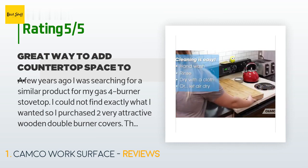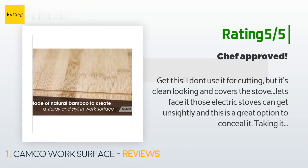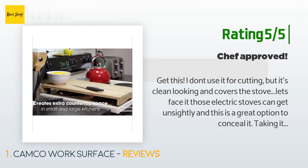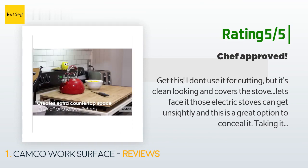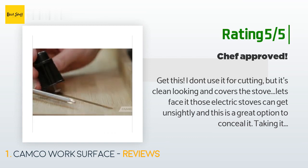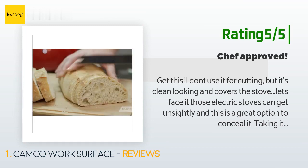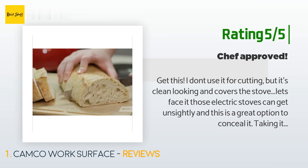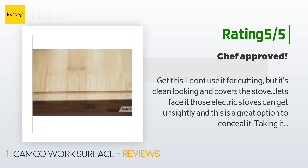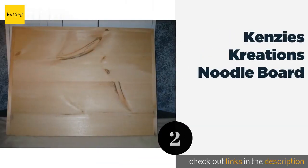Another happy customer said: I don't use it for cutting, but it's clean looking and covers the stove. Those electric stoves can get unsightly, and this is a great option to conceal it. Taking it off and on could make some people get tired of it, but we love it. It can also make a good breakfast-in-bed tray — not on your lap, but stable on the bed. Good quality; it fit my standard oven range top well. I thought of getting two more.